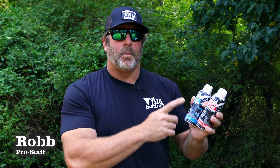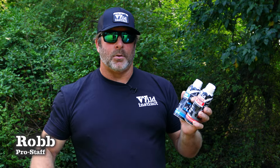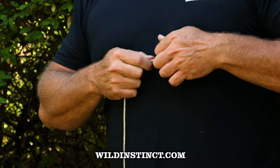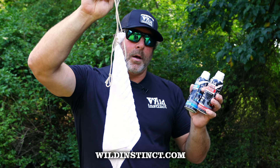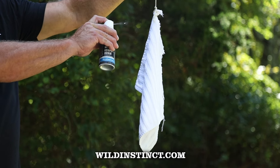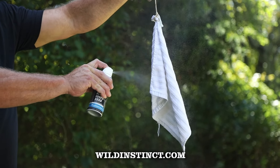When it comes to the Wild Instinct products, one of my most effective techniques is a drag rag. It's just a string with a cut-up kitchen rag on it. I take these products and I spray them on when I'm entering my hunting area, whether it's public or private — I use it each and every time.